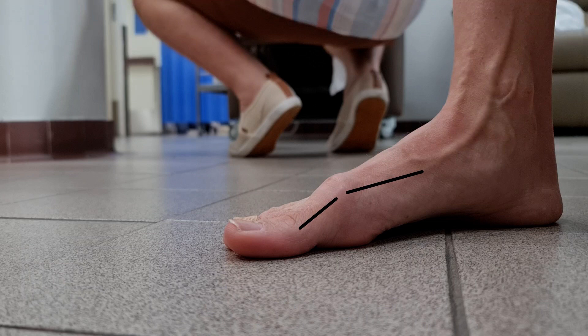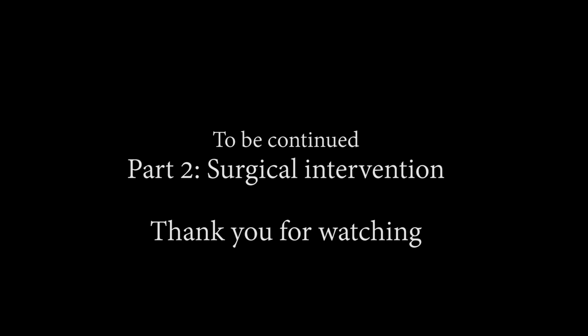Over time, they all gradually get worse and can transition from a flexible or reducible deformity to a fixed rigid one. We've come to the end of this video. In part two, I'll go through the operative procedure that we've performed.